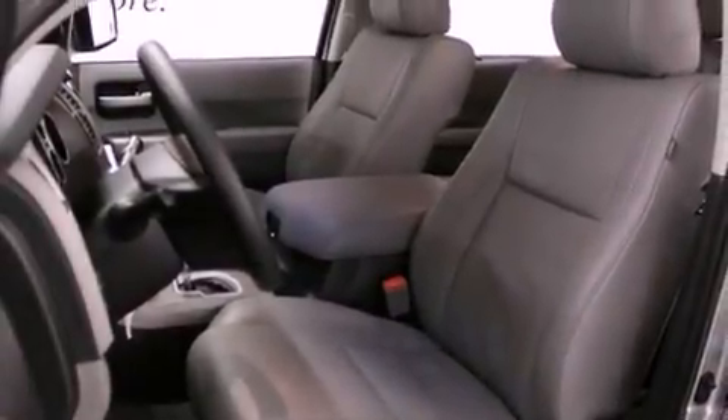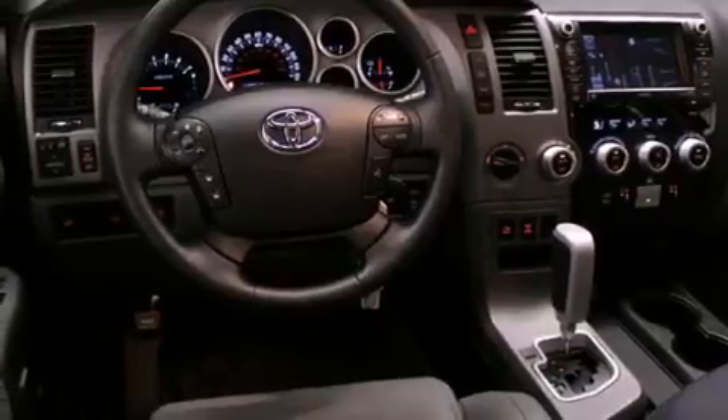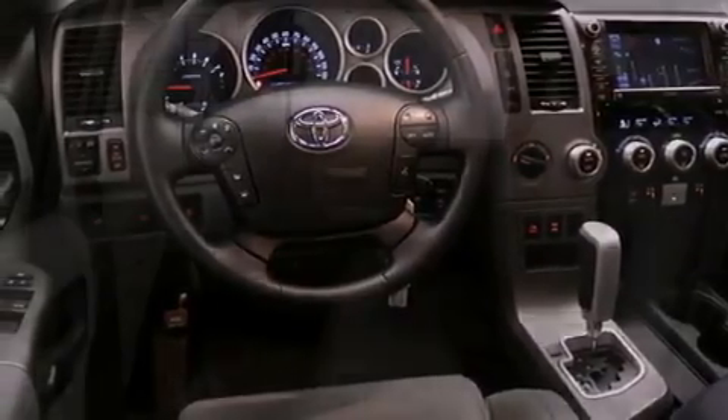Its top features include a sunroof, heated seats, a portable music device-ready stereo system, alloy wheels, and much more.